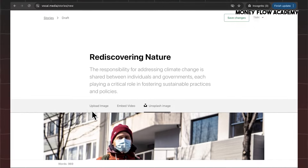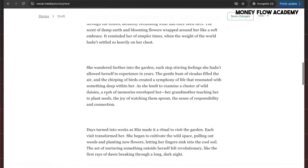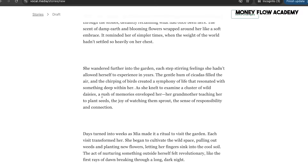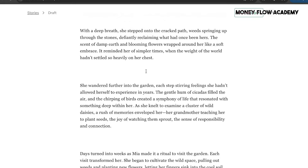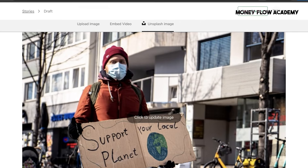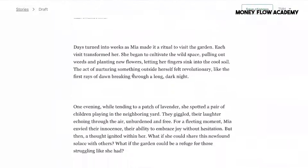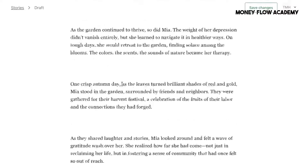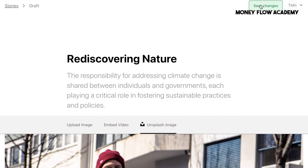Repeat the same process for the subtitle, adjusting it to read correctly as you paste it into the appropriate field. Next, it's time to embed images. You can either upload your own images from your computer or embed videos by copying and pasting links from YouTube. Alternatively, you can use Unsplash, a built-in tool on the platform, to find and add relevant images to enhance your story. Once the text and images are in place, take a moment to review the story carefully. Proofreading and editing are essential for catching any errors and ensuring a natural human touch, even when working with AI-generated content. When you're satisfied with the final version, click Save Changes and then submit the story for review.